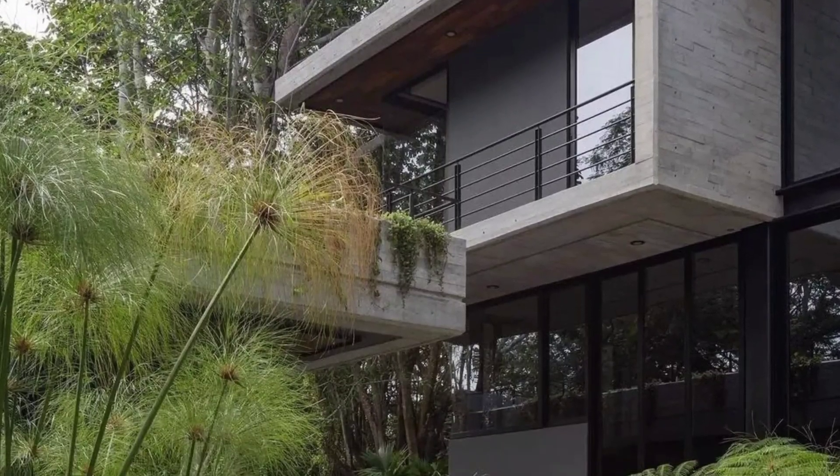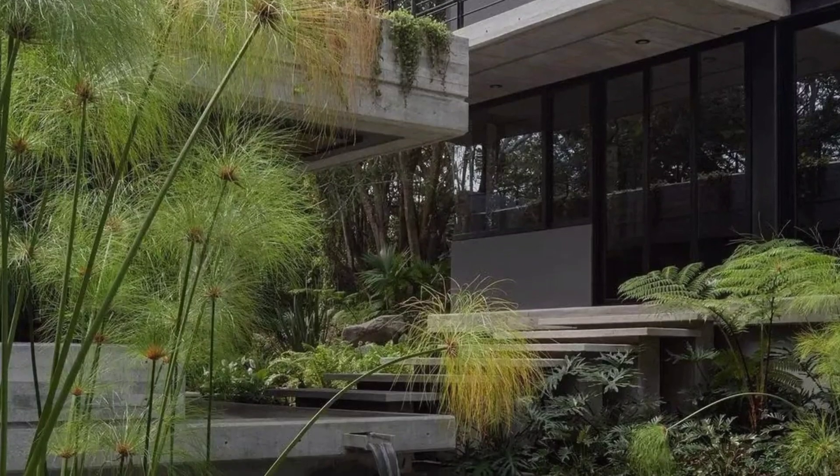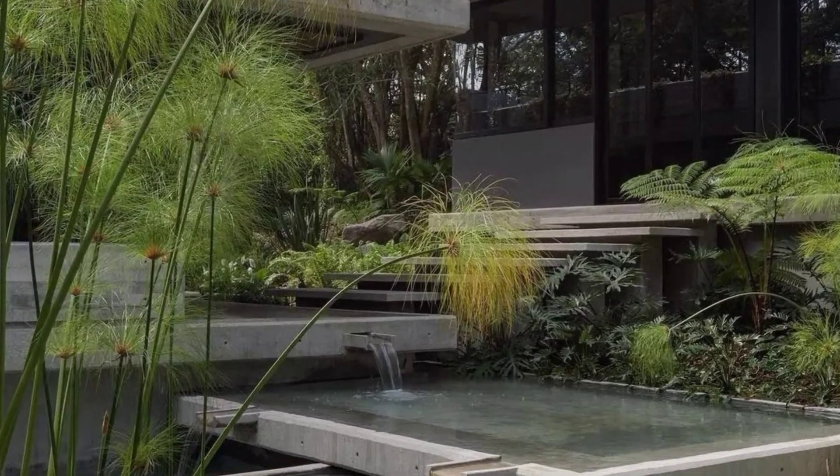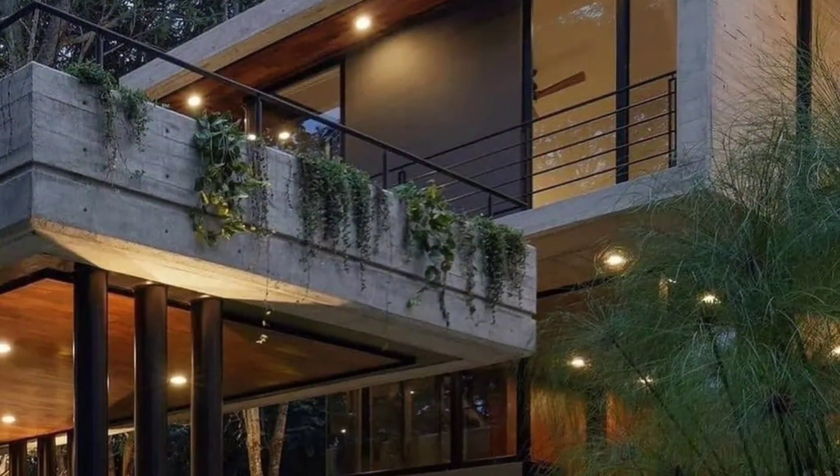Located in Colima, Mexico, is this spectacular villa in the middle of a tropical forest. The villa has been perfectly integrated with the surrounding landscape, allowing modern design and nature to form a beautiful combination.